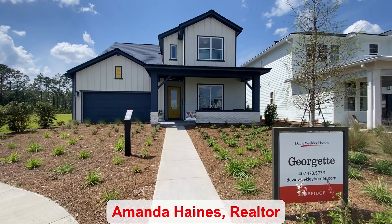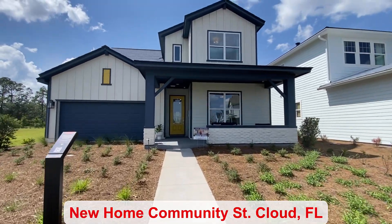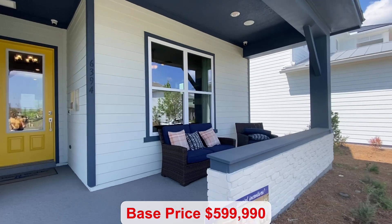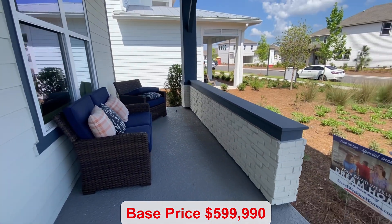This St. Cloud community has it all. Lake Nona is only about 10 minutes away. You're close to the airport and downtown Orlando. Disney World is also nearby, and the base price of this home starts at $599,990.